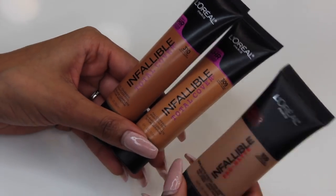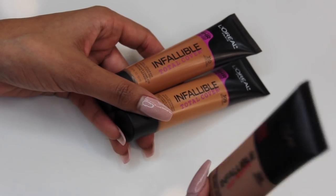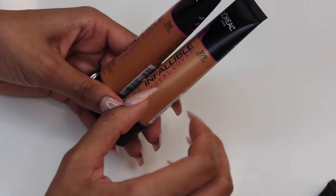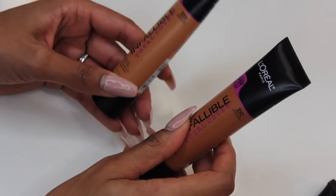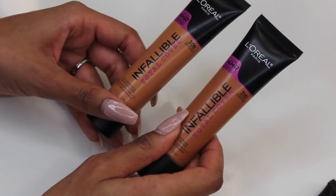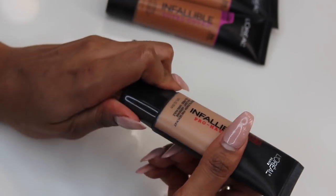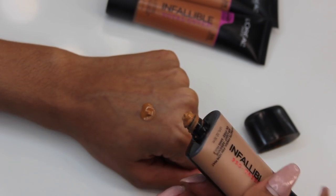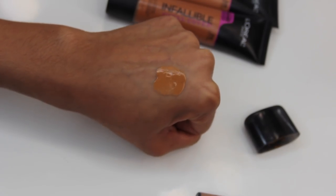I usually wear the color 109 Classic Tan in the Pro Matte Infallible, but it's a little bit too dark for me right now in the wintertime, so I went ahead and bought two different colors for the Infallible. I bought the 310, which is the Classic Tan — same as the other one — and I went one shade lighter and got the 309 in Caramel Beige. Starting off with the Infallible Pro Matte in Classic Tan 109, let's see how it looks. As you can see, it's a very rich brown color and it's a little bit more liquidy, and it's supposed to give medium coverage.